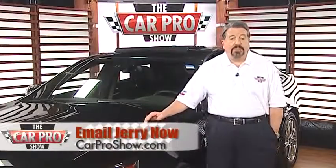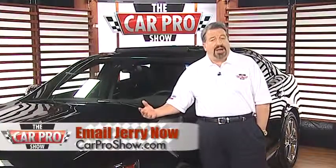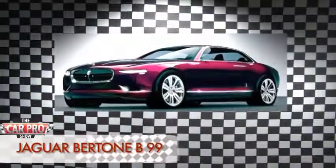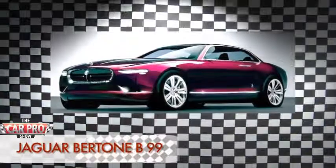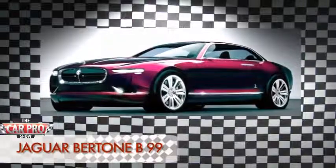Staying with the luxury theme, a new design by Jaguar is getting mixed reviews. Now you know a Jag when you see one — it's just got that classic Jag look. Now take a look at this one. It's the Jaguar Bertone B99. It's just a concept; the company will show it off at the upcoming show in Geneva. You can still see the Jag DNA, but it's quite a modern design.